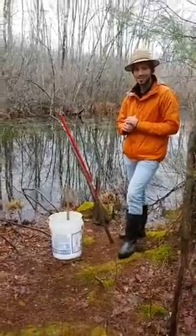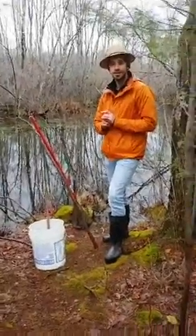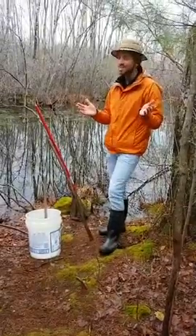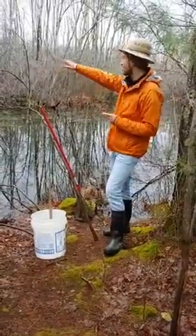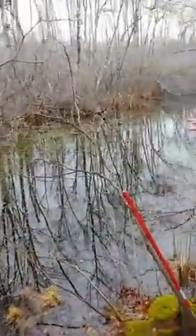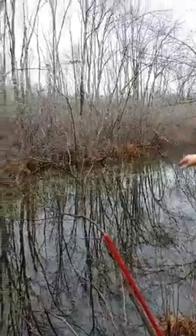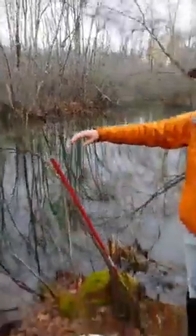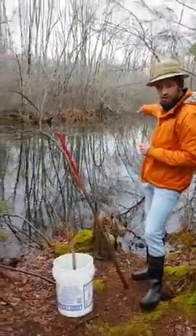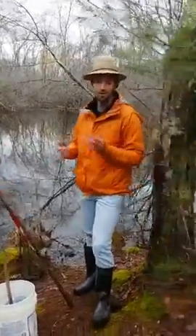We have some responses: two people said swamp, one pond. I'd almost say you're both right. If you look out farther, you can see where the water starts to fade away and we start getting mossy areas with some trees — that is a swamp out farther. But right here with this main body of water, we're talking about a pond. If you look in the middle, there are no trees growing in that water — it's completely clear.